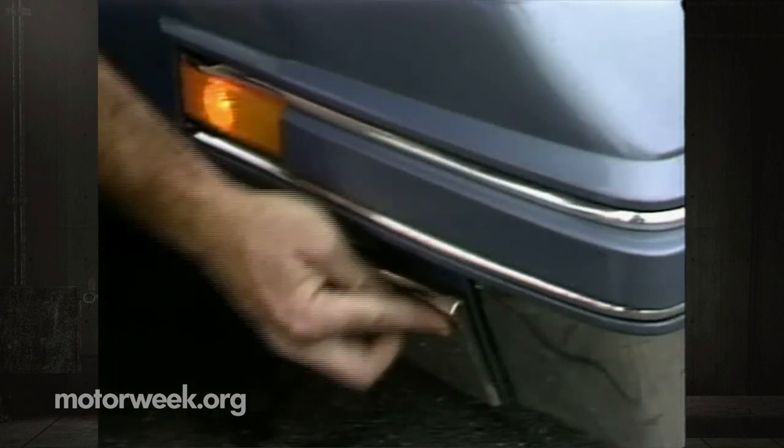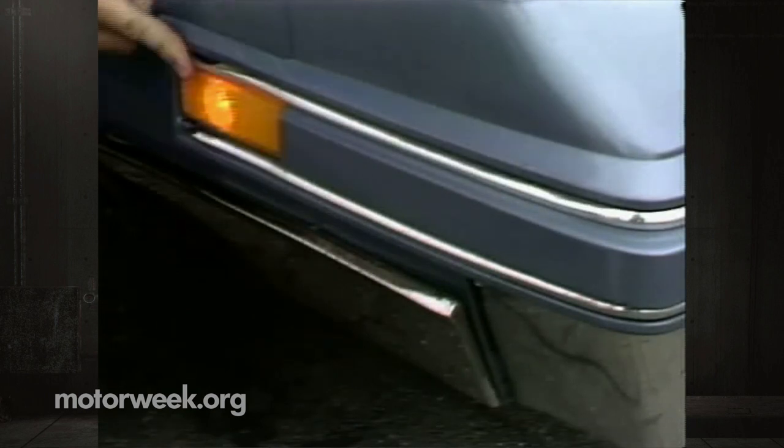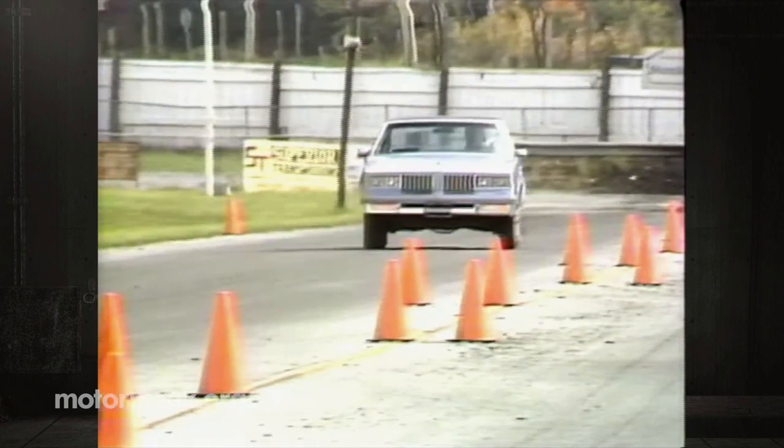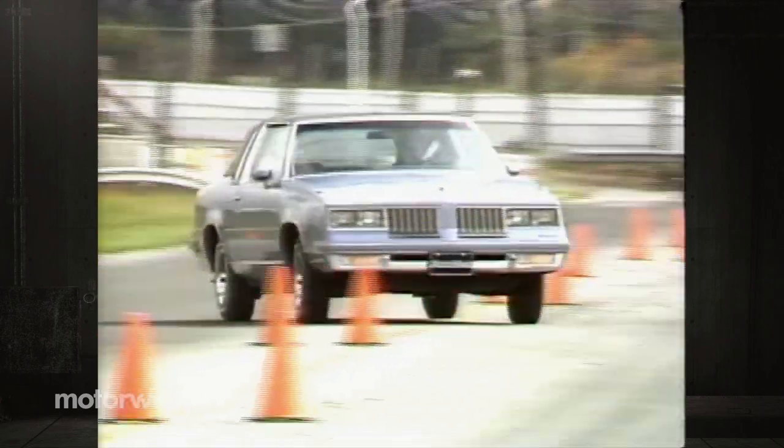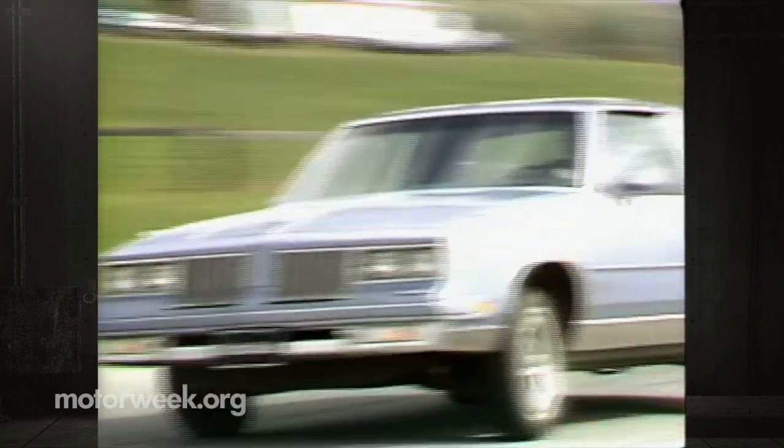Not at all up to the quality of previous Cutlass Supremes we've seen. And after all, it's the Olds quality image that sells cars like the Cutlass, while findings from a performance test will go mostly unnoticed.